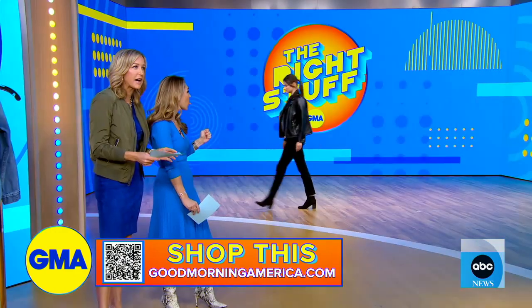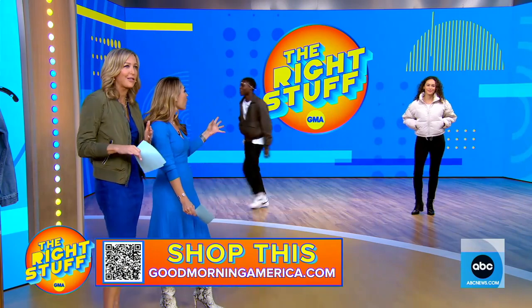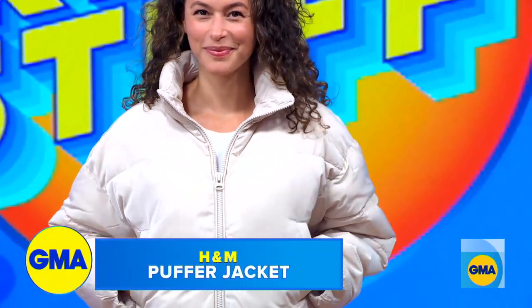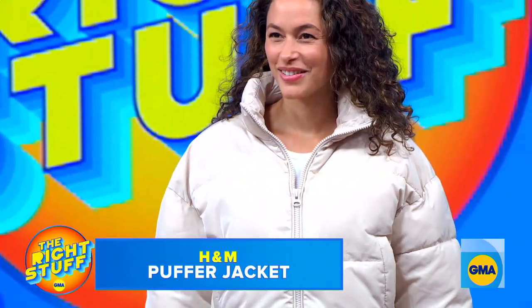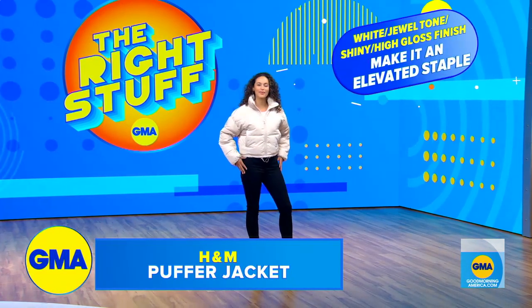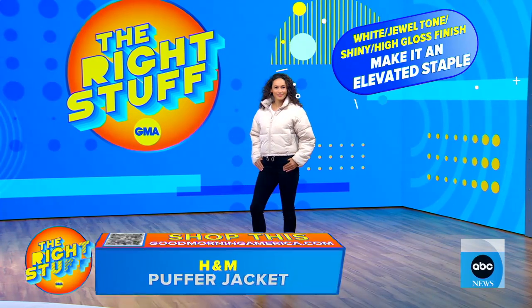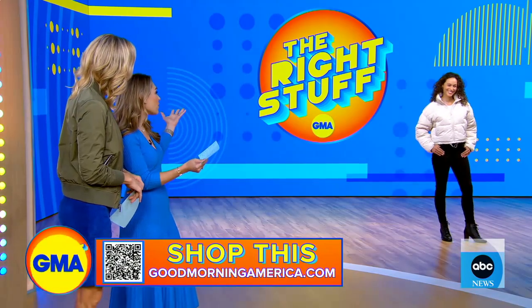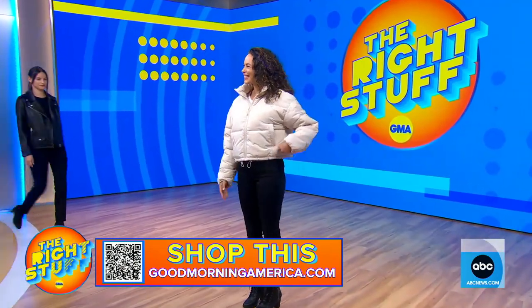Let's talk about puffer jackets. I love it when they're kind of short like this — this is the look. This one is from H&M. We talked to Sarah about what makes it look cool right now, and she told us you want to get it in white or something that's really high gloss. This one is quilted, relaxed, and made of recycled polyester. It's under $40, and she just looks fantastic.